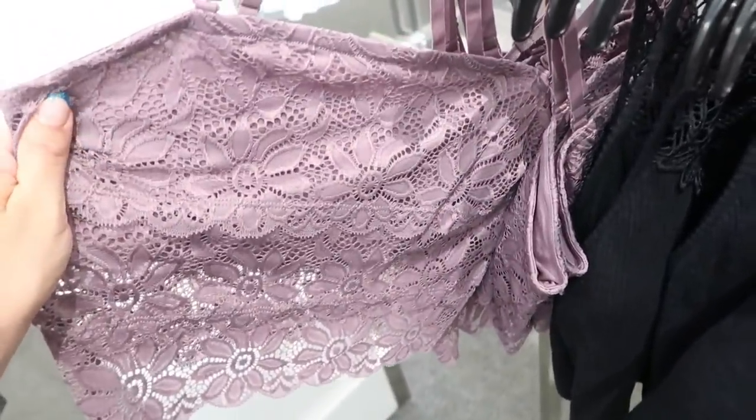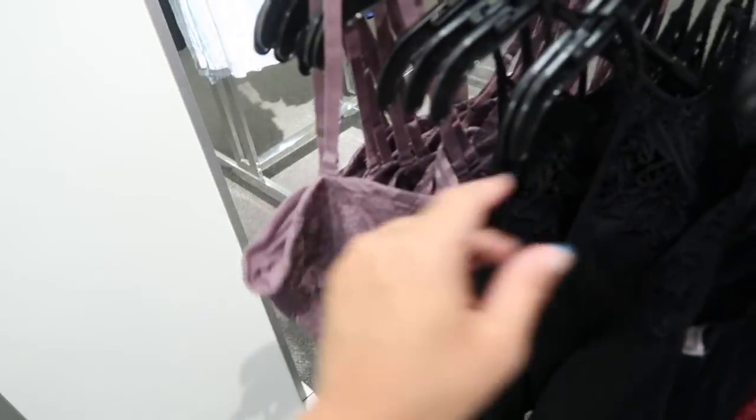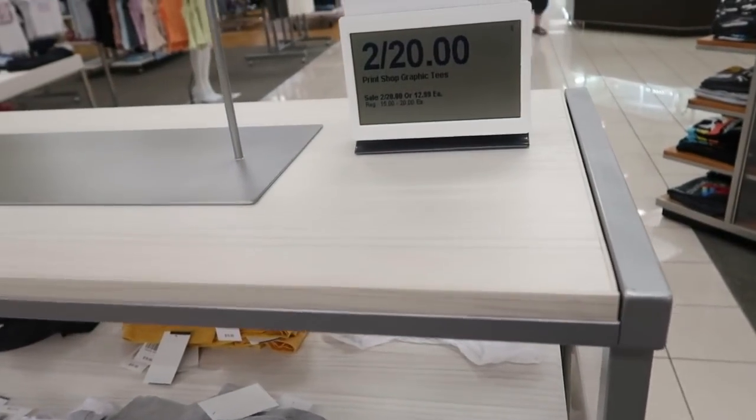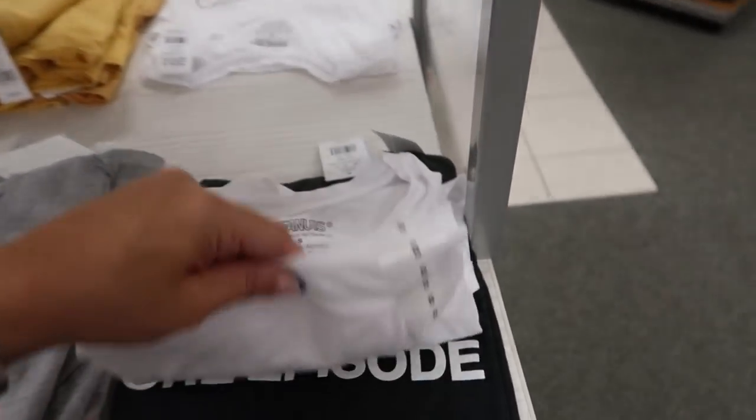There's also a purple one that's a bit different — it's lace with no pads and adjustable straps. The graphic tees are two for $20, normally $15 to $20 each.